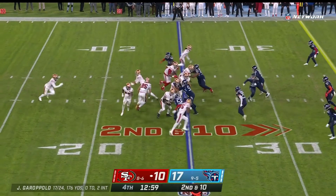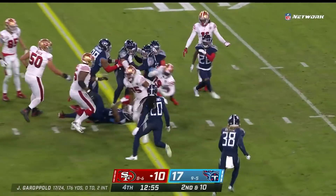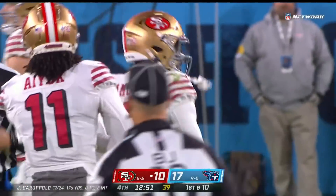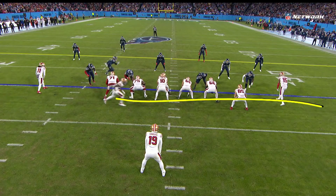Now they're down seven. Samuel in the backfield, pitch it to Deebo — Samuel has a big hole up the middle and sprinting forward for a first down. That was some blocking up front, and Samuel picks it up to move the chains.